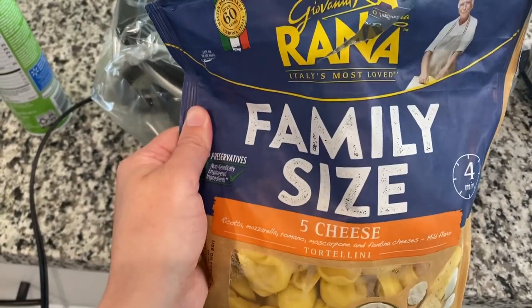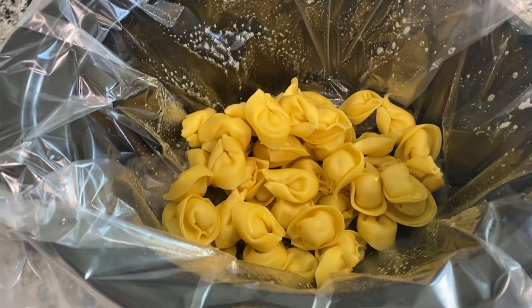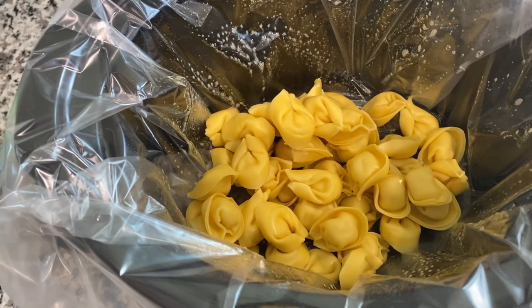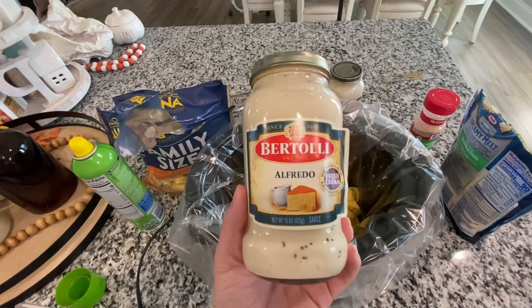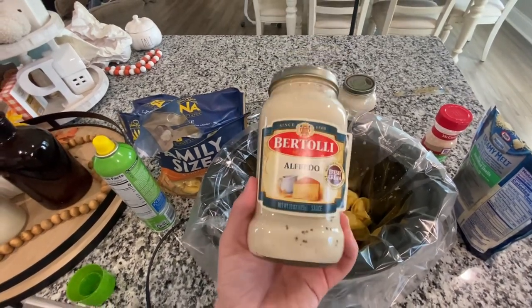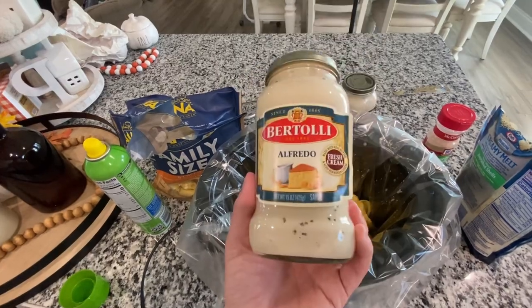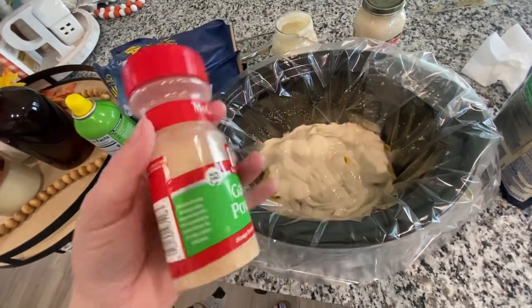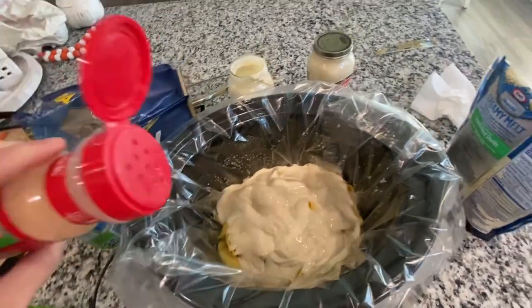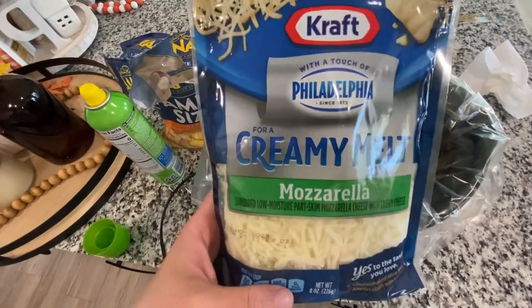First we're just going to add in our family size bag of five cheese tortellini. Then I'm going to add one jar of whatever kind of alfredo sauce you would like — if you really want to make this even better, make your own alfredo sauce, but tonight we're keeping it easy. Next we're going to sprinkle a little bit of garlic powder on top, just a little bit. Then I'm going to add about half of this bag of mozzarella cheese.